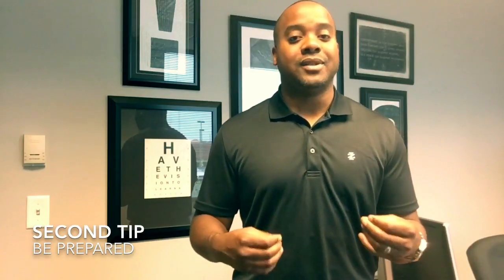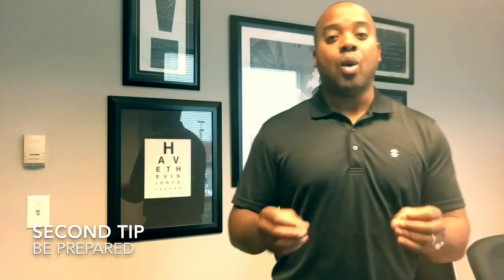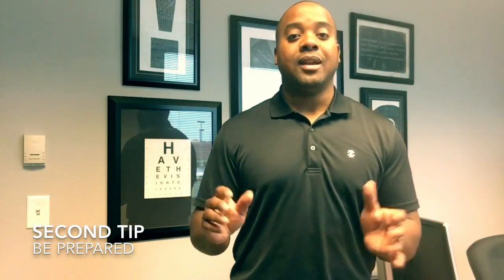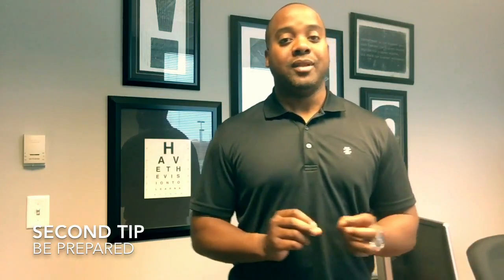You could potentially be in a competitive situation to get that property. So the more paperwork we have filled out before you even start to look, the only thing that we'll need to fill out is the agreement of sale. Once you find that right property, we can package everything together, ship it off to the listing agent, and put you in the best position possible to get that property.